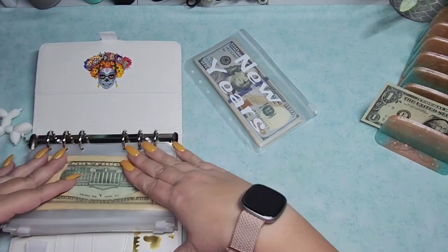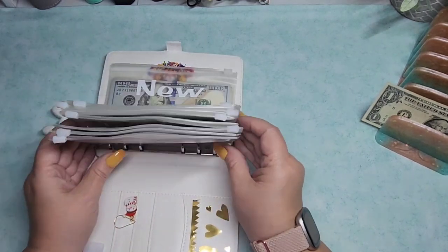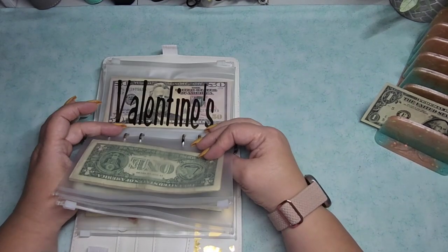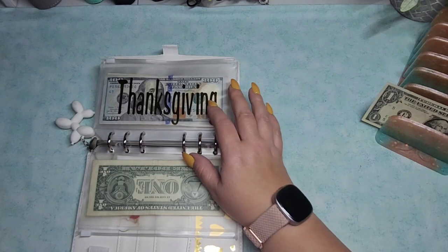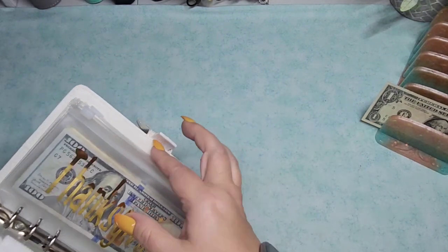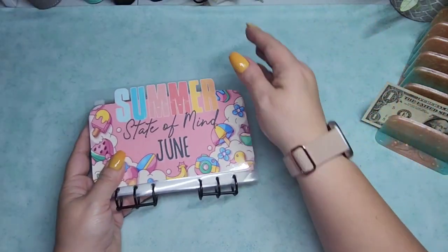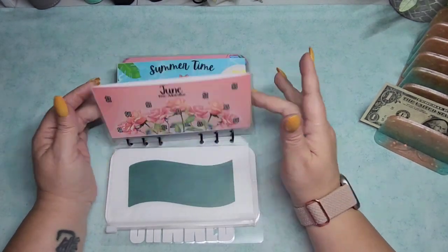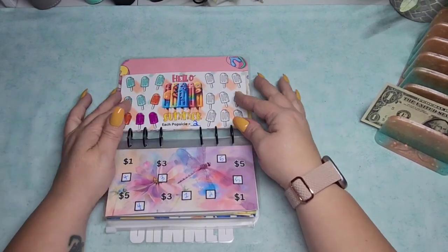I think I'm going to pull out the June binder because I really want to get this finished — maybe this week, because I am so, so close. Several envelopes are done, but I still have two envelopes left to go.